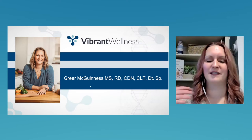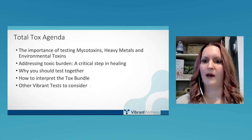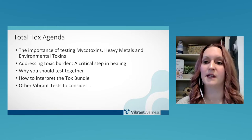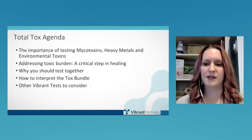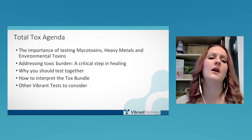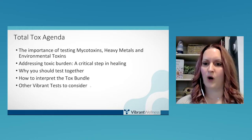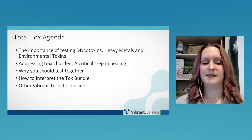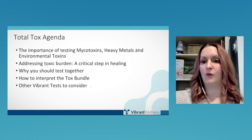We're going to dive into today's agenda. We'll talk about the importance of mycotoxin, heavy metal, and environmental toxin testing with patients, the toxic load and the critical steps in the healing process. We'll also dive into why we should be testing them together, how to interpret the test results, and other types of labs to consider alongside the Total Tox Bundle panel.